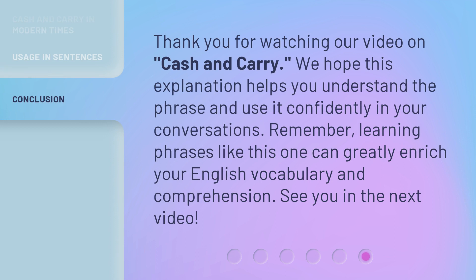We hope this explanation helps you understand the phrase and use it confidently in your conversations. Remember, learning phrases like this one can greatly enrich your English vocabulary and comprehension. See you in the next video! Bye.